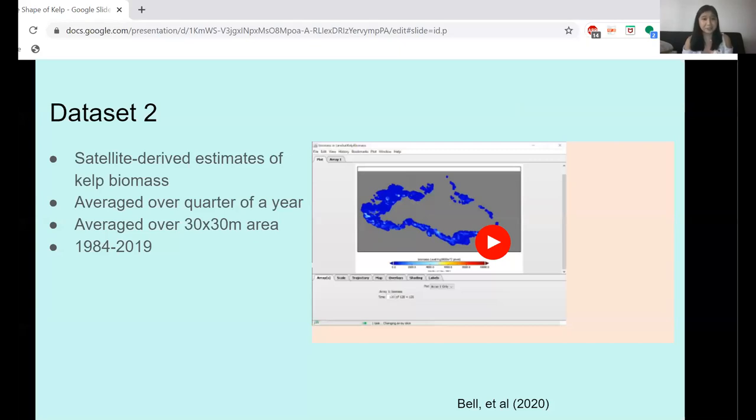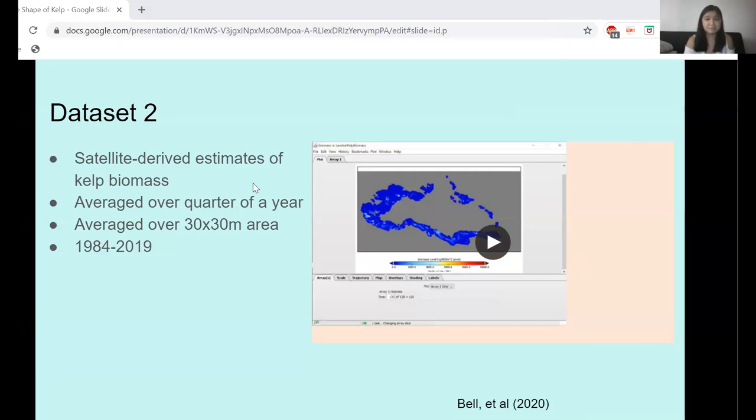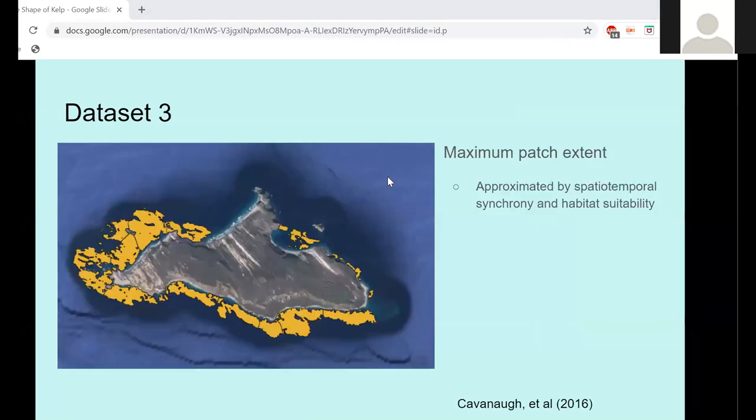This brings up an interesting conundrum: if a kelp patch is always changing, how do I compare it over time? How can I tell if it's the same patch that looks a bit different, or two completely different patches at two different times? That brings me to my third dataset — a maximum patch extent. Kavanaugh in 2016 looked at all the biomass estimates and asked which areas show kelp existing at the same time and repeatedly, and which are more likely to be part of the same patch based on habitat suitability — right depths, right substrate. From there, he estimated kelp boundaries, and within those boundaries I can say everything inside is basically one kelp patch.